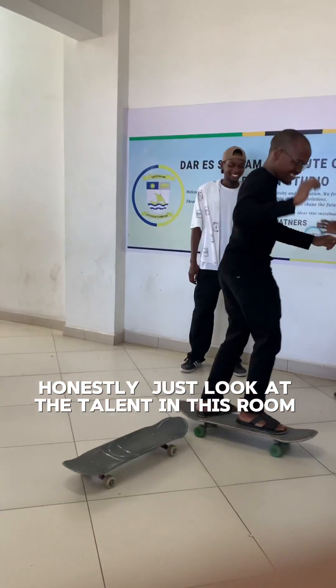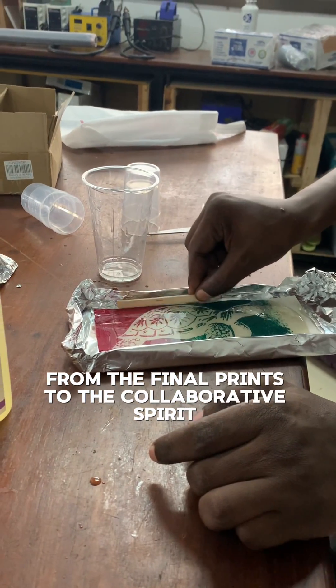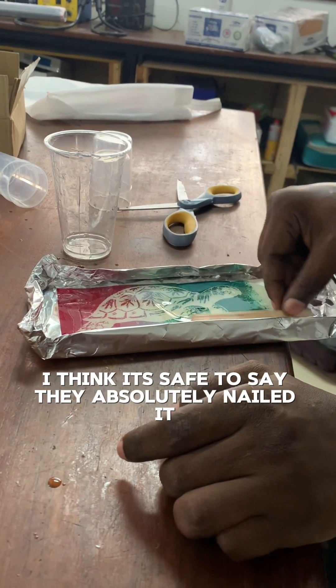Honestly, just look at the talent in this room. From the final prints to the collaborative spirit, I think it's safe to say they absolutely nailed it.